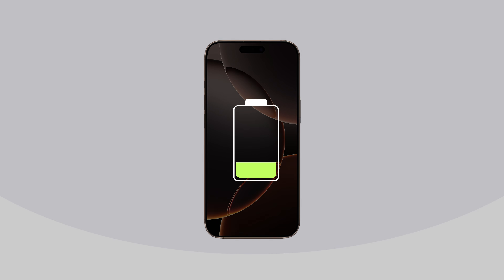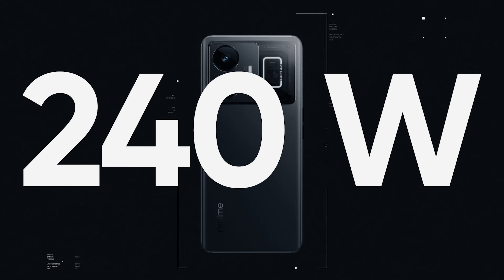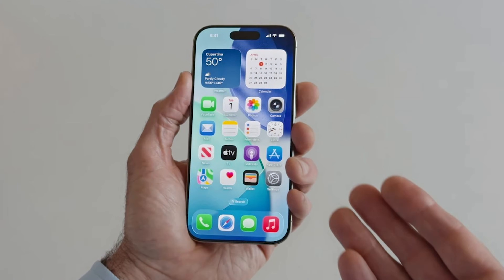Have you ever wondered why your iPhone charges so slowly compared to other phones? Why do some Android phones reach 100 watts or even 240 watts, while Apple doesn't? Let's take a look at the evolution of iPhone charging speeds. The answer might surprise you.